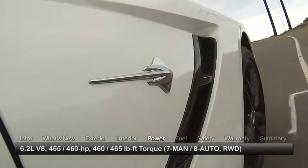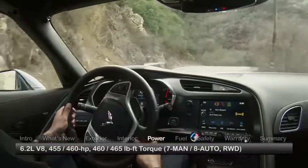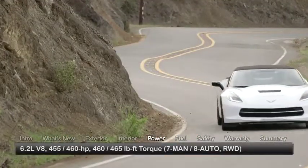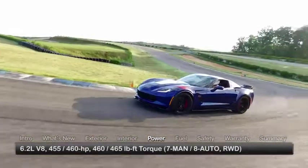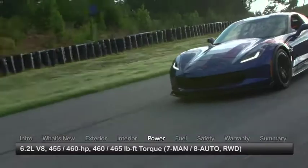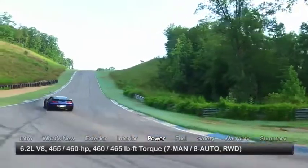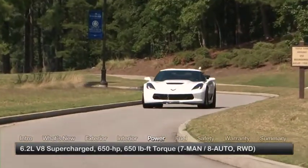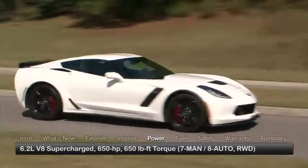The Corvette Stingray employs a 455-horsepower 6.2-liter direct fuel injection V8 engine. Power goes to the rear wheels through either a 7-speed manual transmission with active rev matching or an 8-speed automatic. Stingray Z51 and Grand Sport models increase output to 460 horsepower courtesy of an aggressive-sounding performance exhaust, while the Z06 further boosts performance to 650 horsepower with a supercharged version of the 6.2-liter engine.